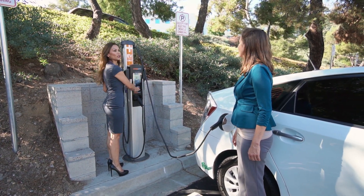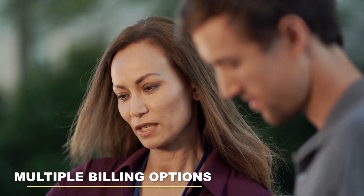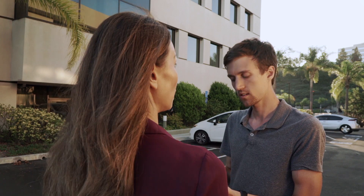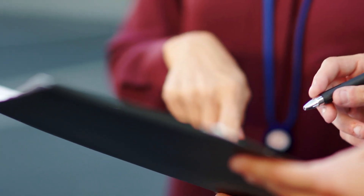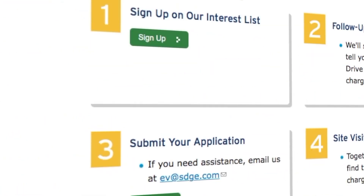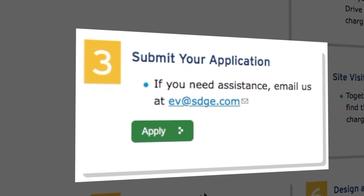In addition to the low cost of the stations, SDG&E offers multiple billing options, including billing the driver on their SDG&E bill. Visit sdge.com/PowerYourDrive for more information about the Power Your Drive program and how to apply.